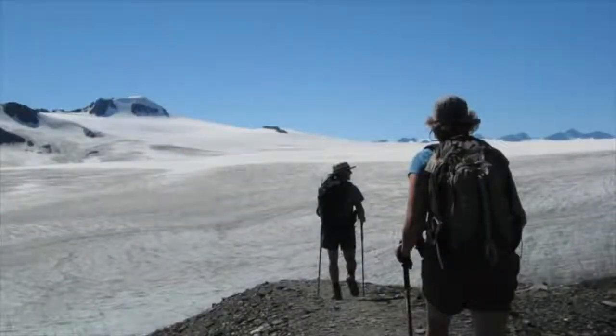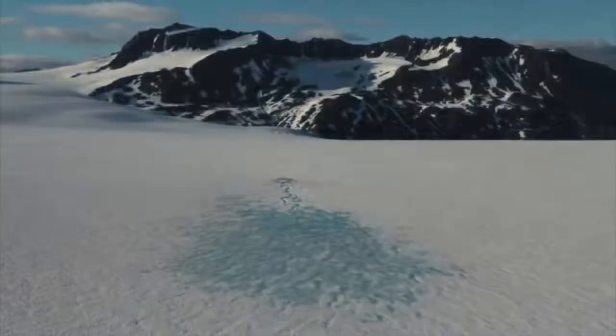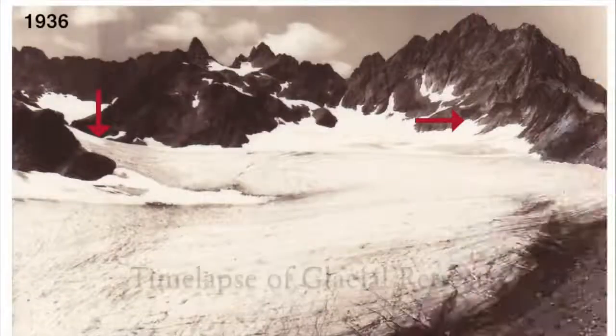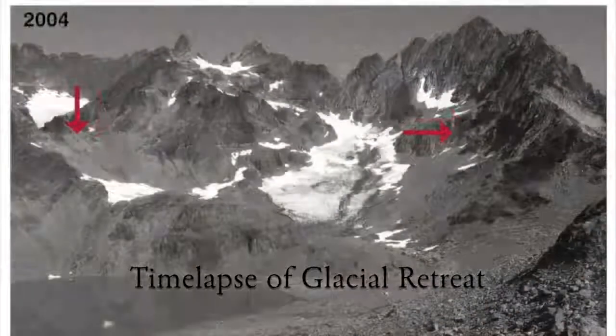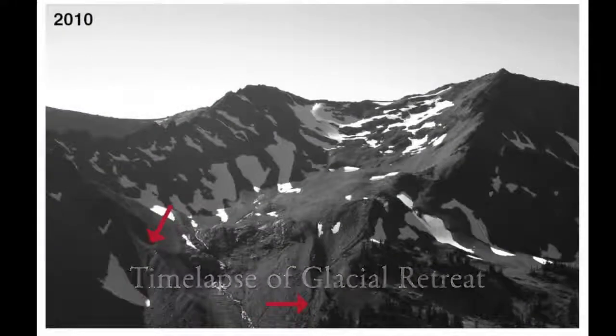They also offer a rare opportunity for science and research. Because iceworms are only present in glacial ice, they can help identify if a glacier is present beneath layers of snow. In addition, iceworms' sensitivity to sunlight, exposure, and warm temperatures makes them an indicator of climate change and its effect on glaciers.